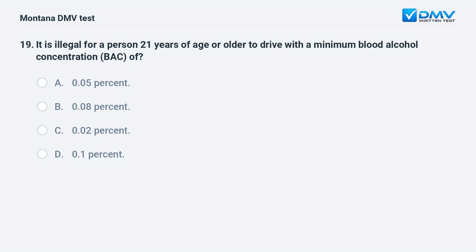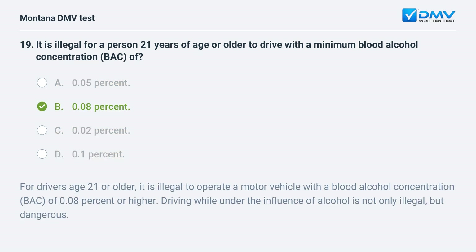It is illegal for a person 21 years of age or older to drive with a minimum blood alcohol concentration of: A. 0.05%. B. 0.08%. C. 0.02%. D. 0.1%. Answer: B. 0.08%. For drivers age 21 or older, it is illegal to operate a motor vehicle with a blood alcohol concentration of 0.08% or higher. Driving while under the influence of alcohol is not only illegal, but dangerous.